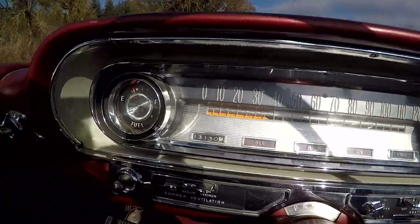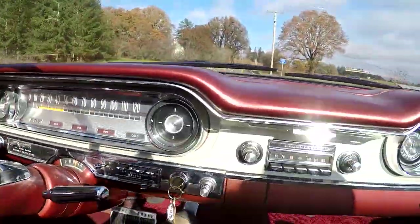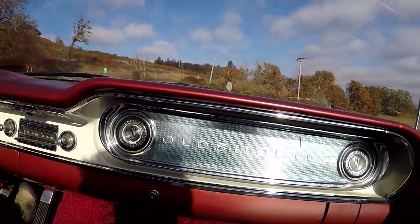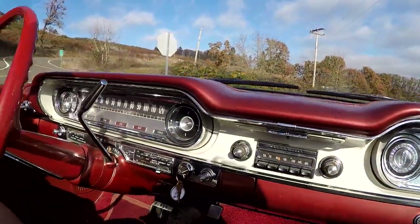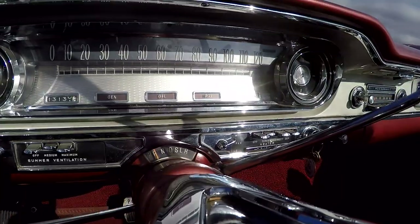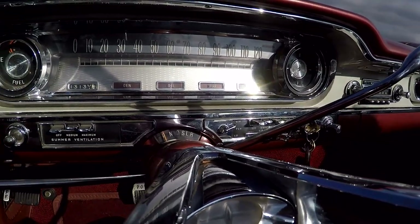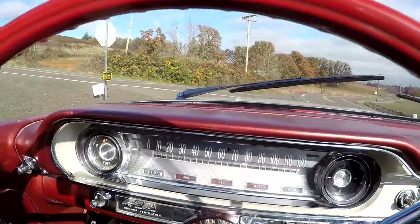I'm going to pull over here real fast so you can see the fuel gauge working. I've got a big dump truck behind me — I think he probably likes the car. One thing that's different about these cars: park, neutral, drive, S, L, and then reverse is all the way at the end. So if you're a hot rodder and you slam it down, all of a sudden you're in reverse — that's not too fun. It's got vacuum wipers — they work. I haven't had it out in the rain, so I don't know how good they work, but they're working.